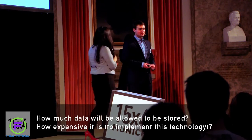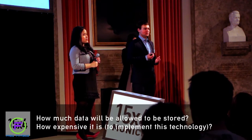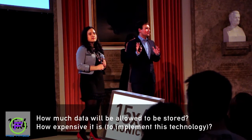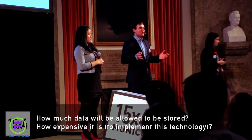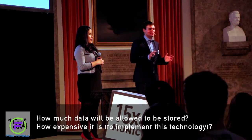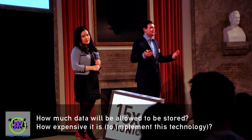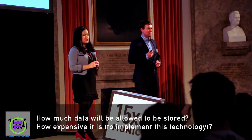RFID tags normally contain only an identification number. There are different modifications that can have more data, but in the simple case there is an identification number which can be 128 bits long. They should not be expensive — when you buy them in bulk for the supermarket case, they should cost less than one cent per item.